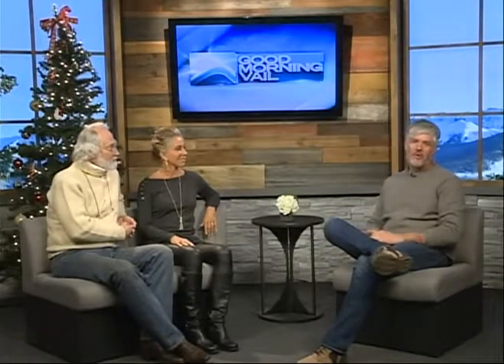Hey, welcome back to Good Morning Vale. Joining us in the studio, I've got Dan Talene with Carrots Jewelers, located right there next to Latour, right outside the west steps to the Vale parking garage. And then the ever so wonderful Carolyn Tyler is here again. Good to see you, dear. Dan, nice to see you. Thanks for being here. Welcome.